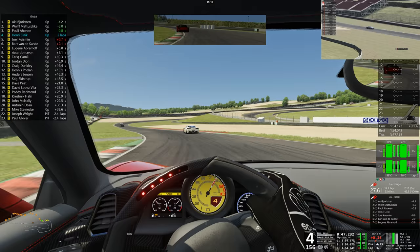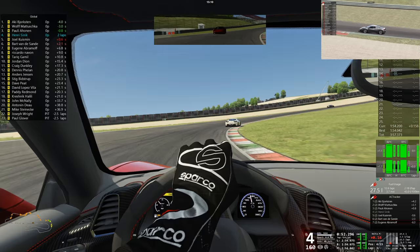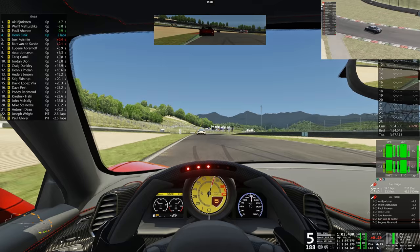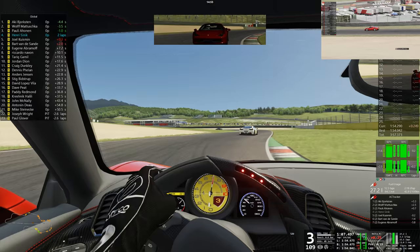The gap is increasing — it's now 0.7. Matashuka did slide out of turn number five, and that has lost him time to Borgstein now. Over a second between them as they head through turn number eight — that's not what Matashuka wanted. He was so close behind Borgstein since the start. One little slide... he's trying to pull it back right now.